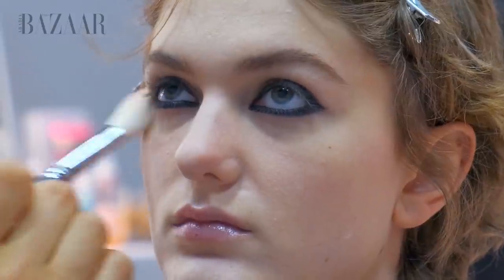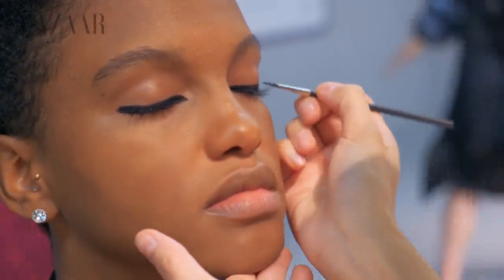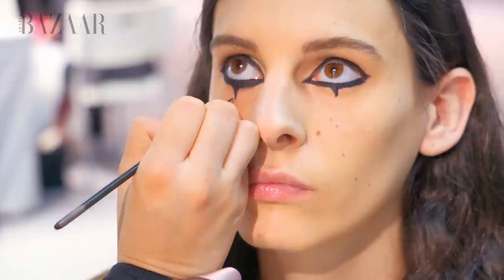Very natural skin — I use the Backstage Face and Body Foundation, and then I frame the eye with a black eyeliner, the On Stage Liner in black matte, black co-liner in the eye, a bit of black mascara on the roots of the lashes just to blend in the liner with the lashes. The shape is like a framing of the eye, with a little bit of a pierrot vertical point.